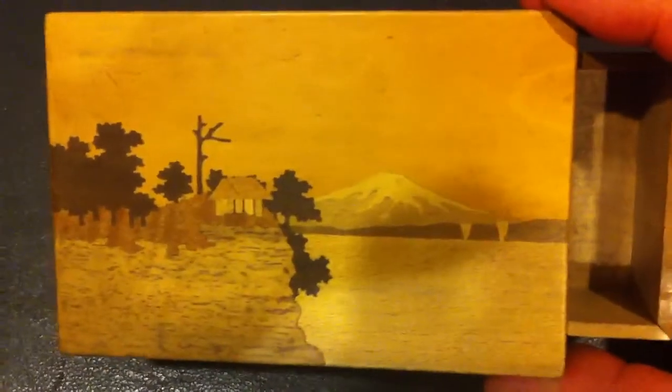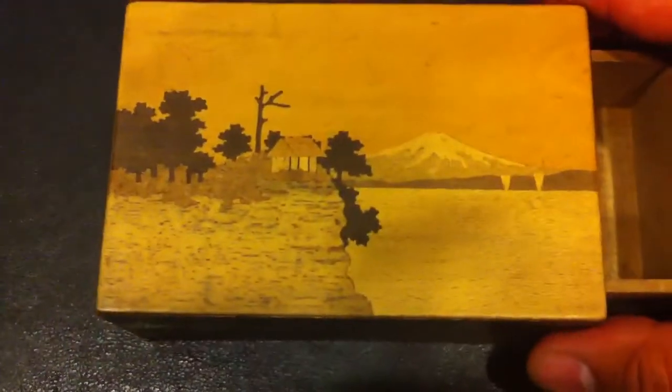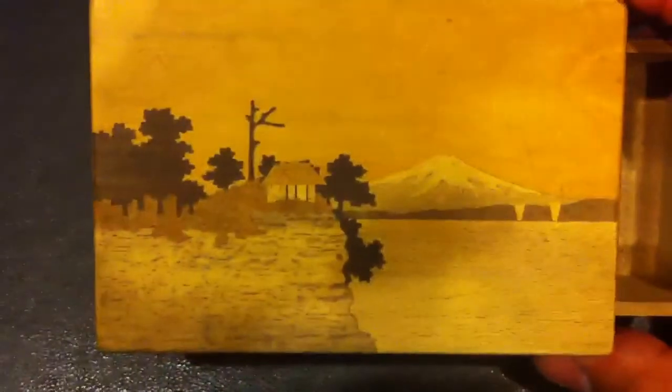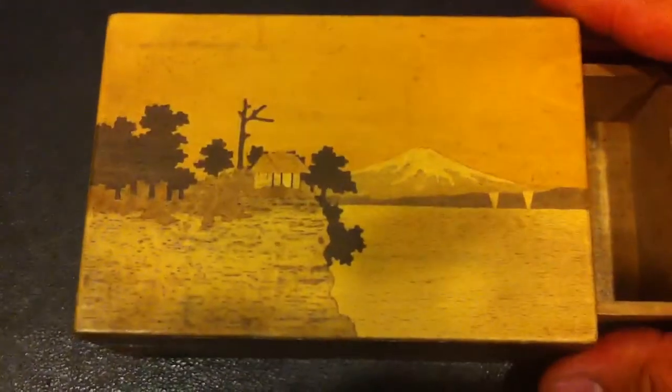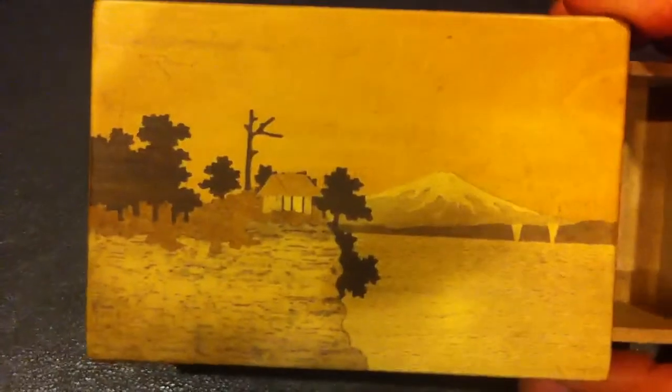So for $0.25, I think it's a pretty good bargain. I would say it's vintage, probably from the 60s, maybe even the late 50s — I'm not too sure. But I would say it's probably worth about $20 — a fair estimate.